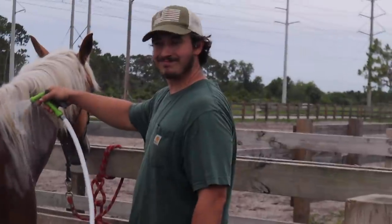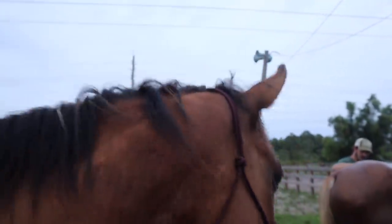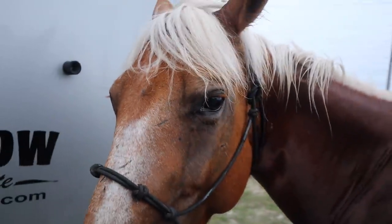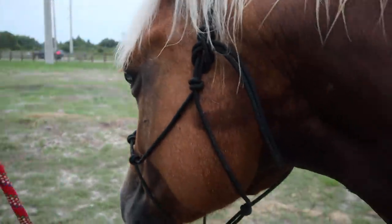Mike, what do you think about her? I like her. You were a good boy today. Alright girl, time to go home. This was our first outing together, you guys, as well. So it's the first time she's gone out.